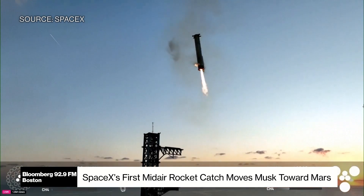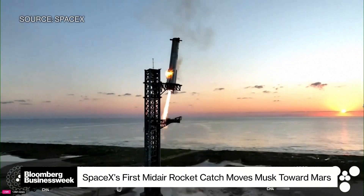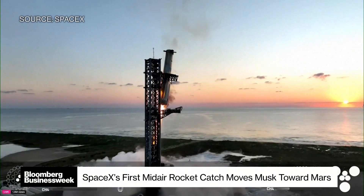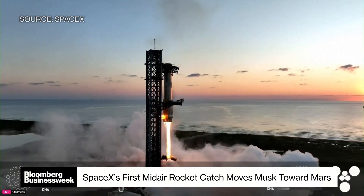But why do they need to do this? Because anyone familiar with the way that SpaceX lands boosters — at least for other rockets — they do this on barges and can land kind of anywhere. Why do they need to catch this one in midair?